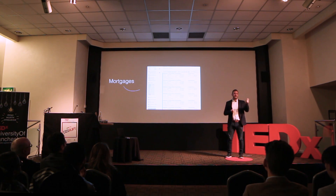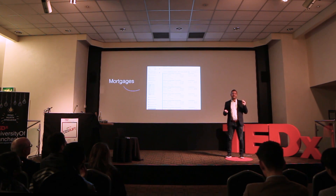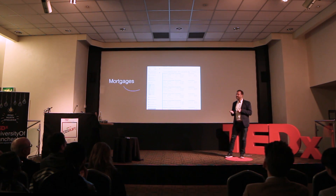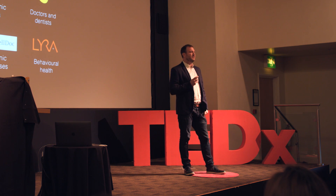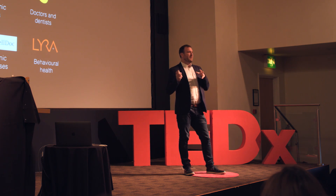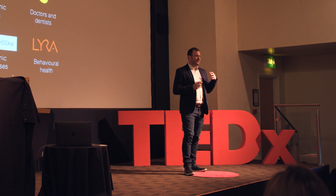It happened in real estate and even in mortgages — there's no need for a mortgage broker today. You can simply go online, get the full legal document, electronically sign it, and you're ready to go. And it's even starting to come to digital health.